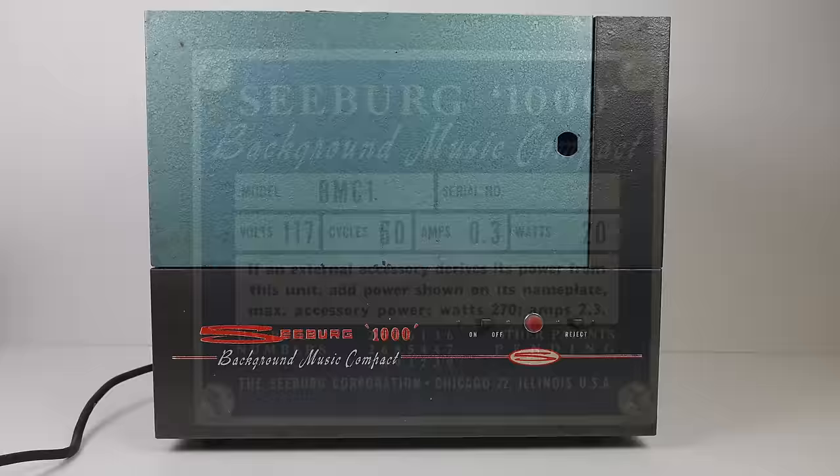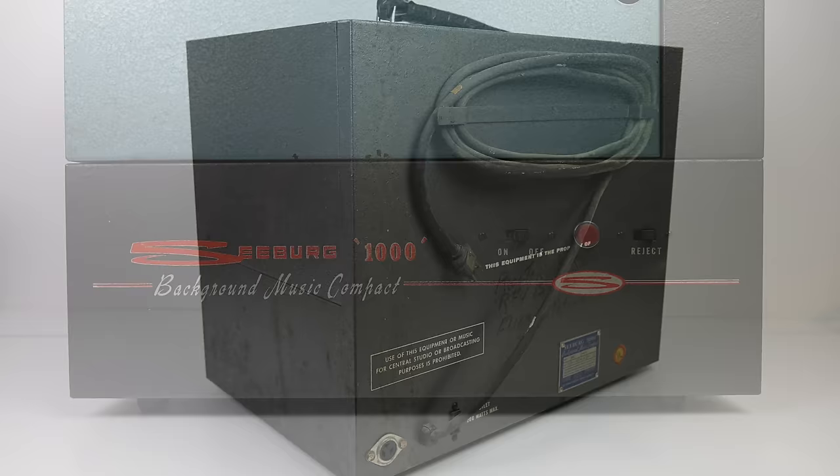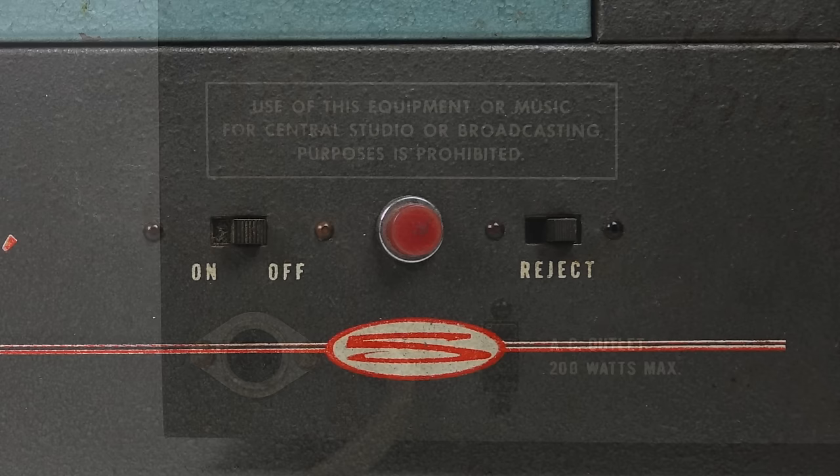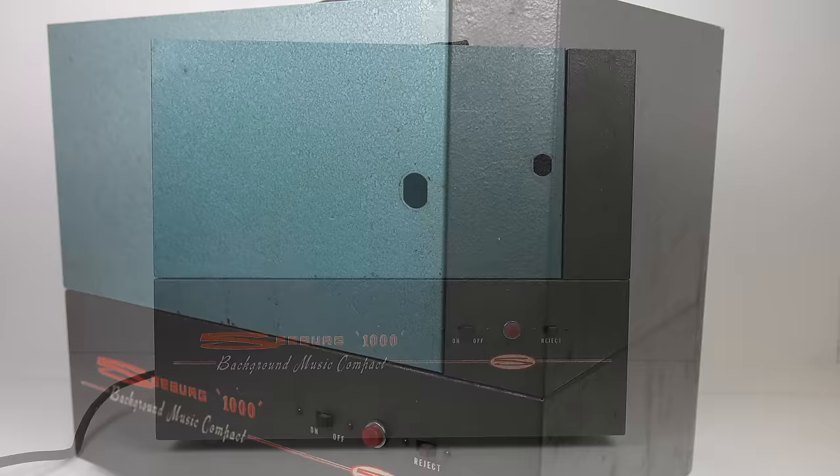This machine is the BMC 1 — the more common of the two designs. It was first released in 1963 and continued in this style all the way through. It's an ugly machine, designed to be hidden away in a cupboard. It requires a separate preamp and separate amplifier — this is just the playback device. On the front there are two switches: on/off and Reject. Reject just drops the disc off and goes to the next one. There's also supposed to be a lock in the hole on the front, which is missing here.